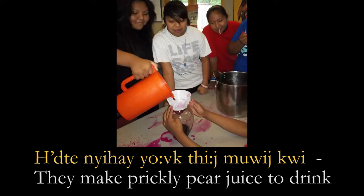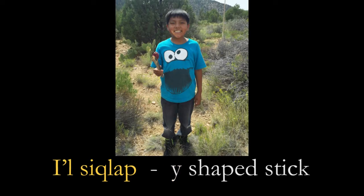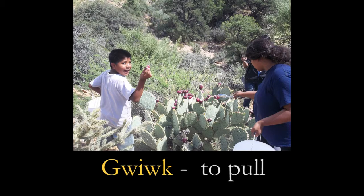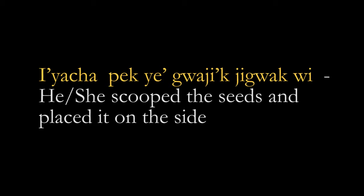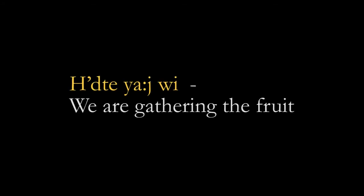Hete nyahai yog thit muitkwe — they make prickly pear juice to drink. Mathai. Wind i'i siqlap — Y-shaped stick. Unk — connect in the Y-shaped stick. Quilk — to pull. These are the sentences we did: Iyajapik yekwajkwajwih — we scooped the seeds and placed them on the side. Hete the dujwih — we are drying the prickly pear fruit. Hete yajwih — we are gathering the prickly pear fruit.